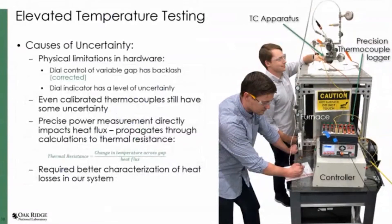However, there are causes of uncertainty in our measurement. One is the physical constraints — the dial we use to control the gap has a little backlash in it, and the indicator also has a level of uncertainty, which we're working to remove or find a better solution for. Our thermocouples came in calibrated, and through good engineering practices we took them to metrology and had calibrations run; however, in the region of interest there is still some level of uncertainty. We also monitor the power going into our heating unit, which directly impacts the heat flux because you're measuring something you're also controlling. That propagates through to the thermal resistance calculation, which is just the change in temperature across the gap over the heat flux.